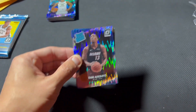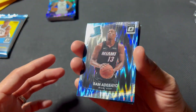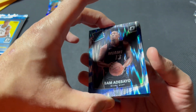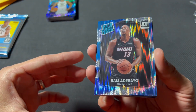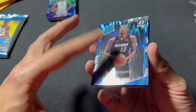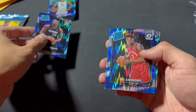Here are the highlights from this rookie class in my opinion. Got Bam Adebayo. The centering and print lines are pretty good — there's maybe a slight one right there, maybe one right there, but they're pretty hard to see. It doesn't bother me too much.